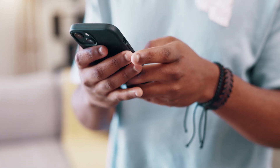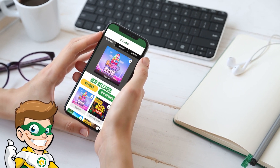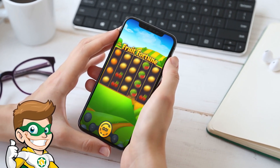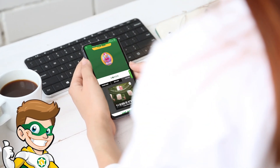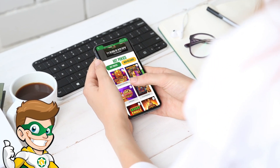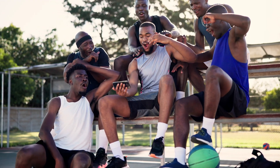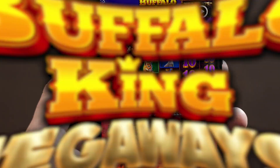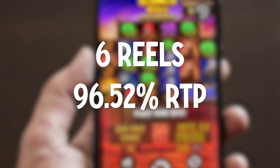Moving on to the important part — playing the games. Sites like Joe Fortune Casino have a great collection of games, from slots to table games and live casino games. Playing a slots game is simple: tap on a game of your choice and it loads up easily on your screen, with all the graphics optimized to the vertical view. Like Buffalo Kings Megaways, with its 6 reels and 96.52% RTP.